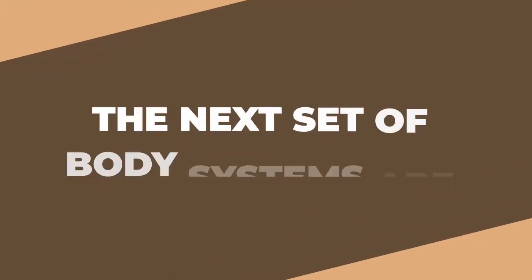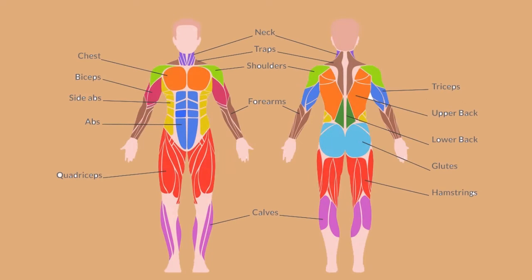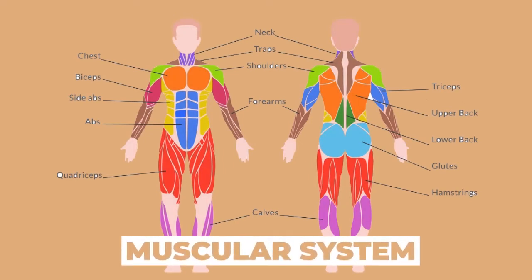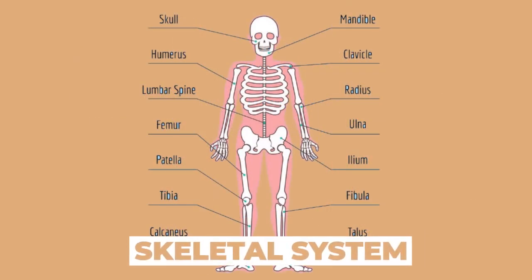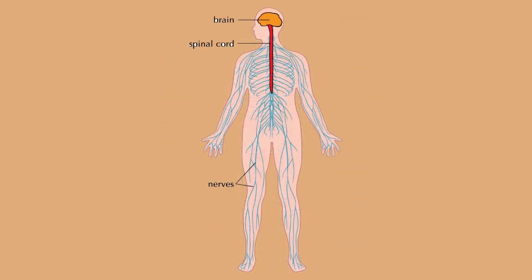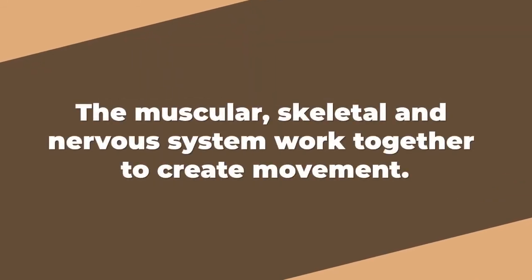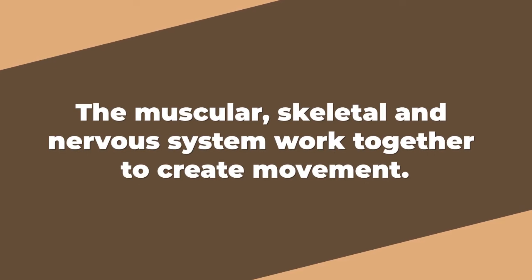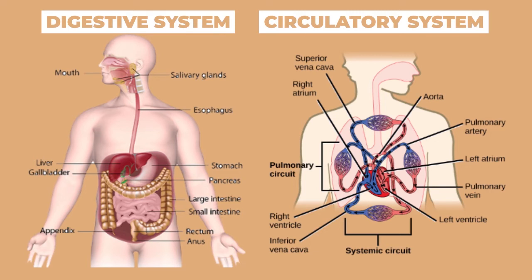The next set of body systems: picture one is the muscular system, picture two is the skeletal system, and picture three is the nervous system. The muscular, skeletal, and nervous systems work together to create movement.